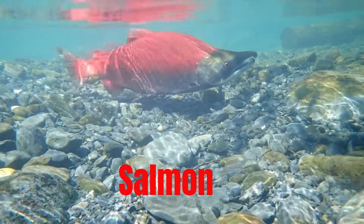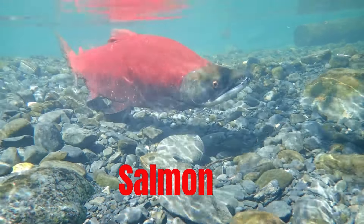Salmon, known for its pink flesh and often found in both freshwater and saltwater.